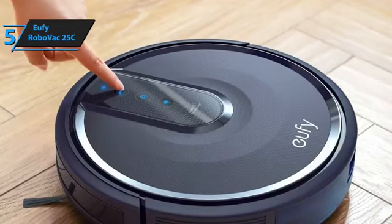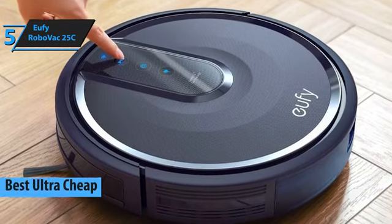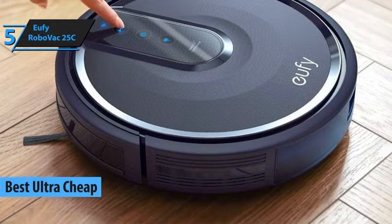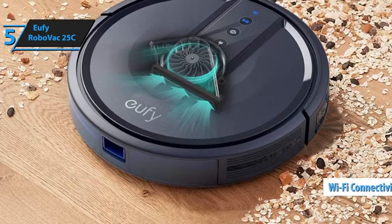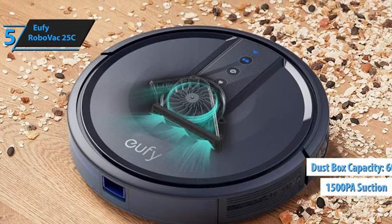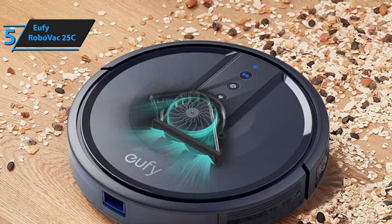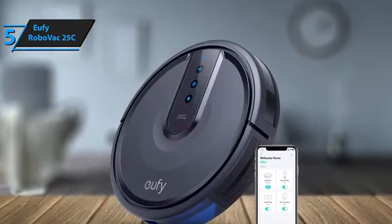If you're looking to save money, consider the Eufy RoboVac 25C, one of the best budget robot vacuums available in 2024. The 25C stands out with its internet connectivity, allowing you to control it remotely via your smartphone. It's an upgrade from the 15T model, boasting the same powerful 1500 PA suction and a 600ml dustbin capacity. One of its key features is its slim design, enabling it to clean under most furniture without needing to clear much space.